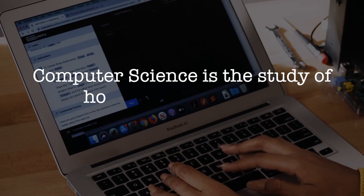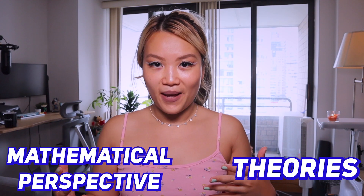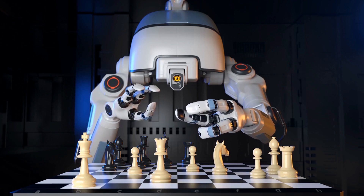Computer science is the study of how computers work, mostly from a theoretical and mathematical perspective. You should choose computer science if you like math and logic, and if you want to get into more specialized fields in computer science, such as artificial intelligence, machine learning, and all that.